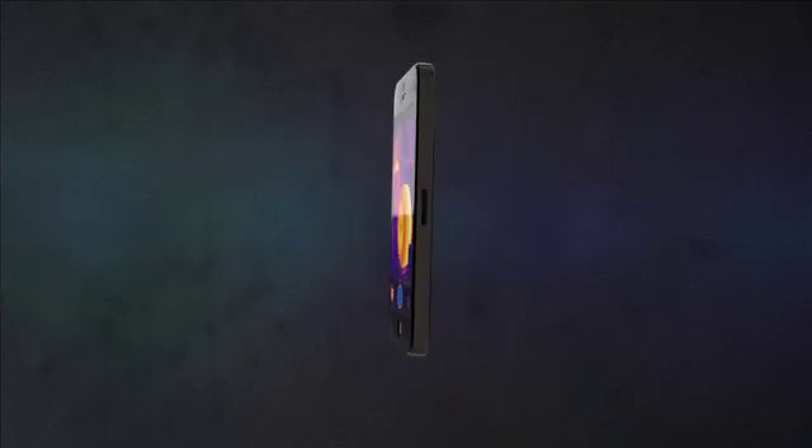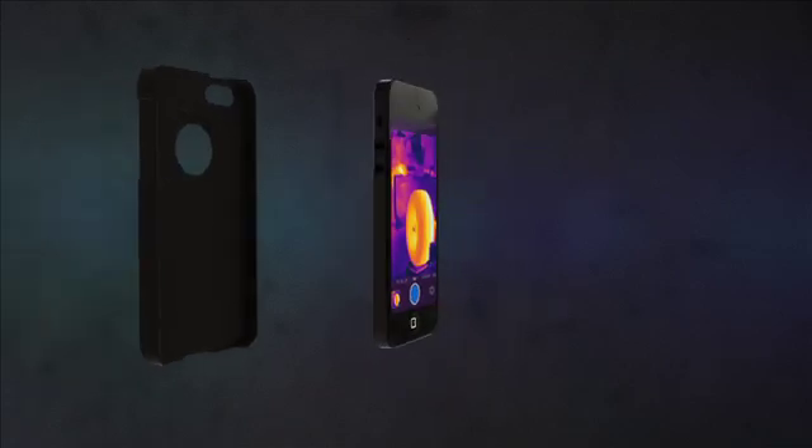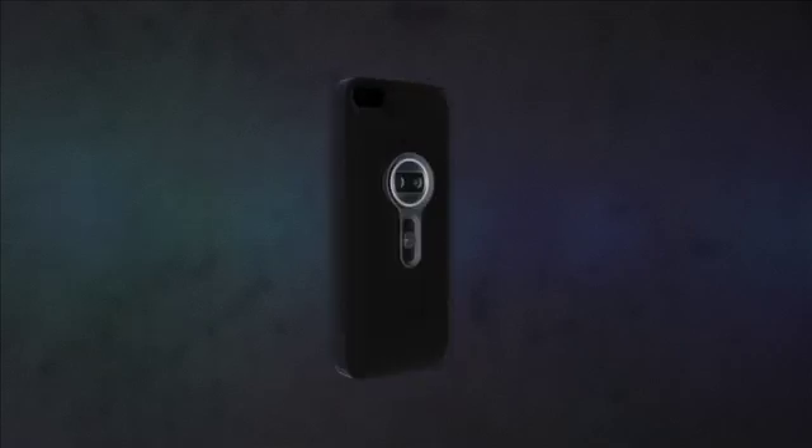With new iPhone-based FLIR cameras now available under $350, you'll want to race out to get one to take to the track with you.